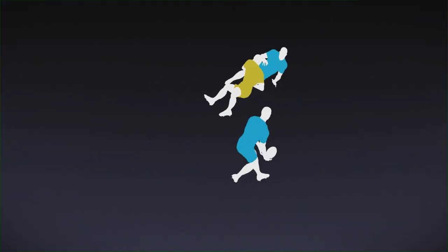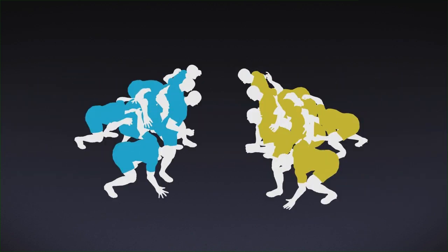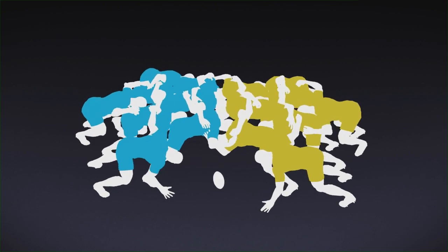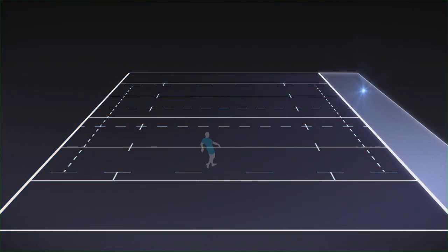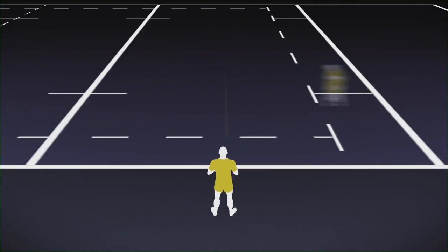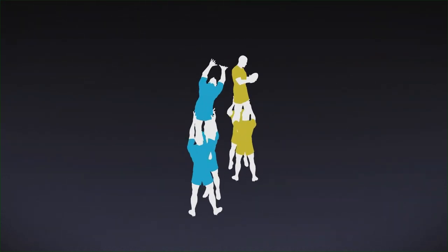After a minor infringement, such as a knock-on or a forward pass, a scrum will form. Here the forwards from both teams form packs and use their full power to contest the ball. If the ball is kicked into touch, then the ball is put back into play in a line out, where the ball is thrown straight between two lines of players from each team, who jump to catch and win the ball.